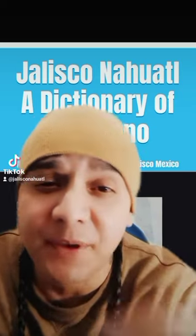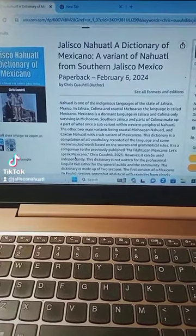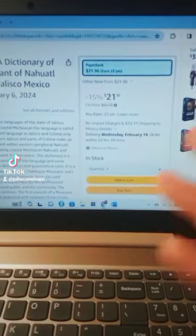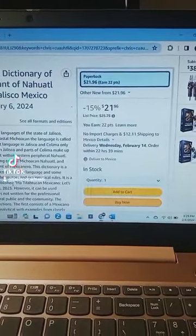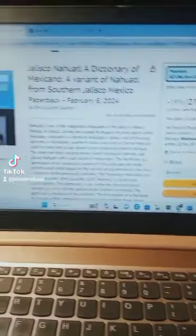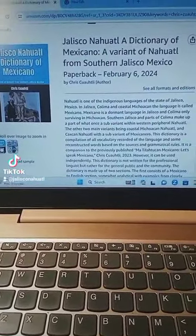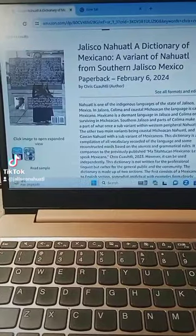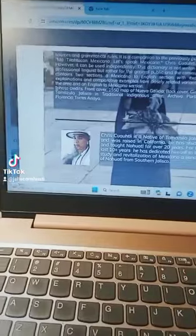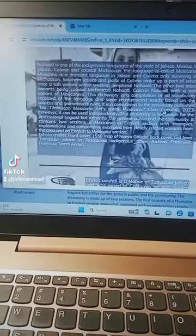I want to show you a sneak peek. So here it is on Amazon. It's around $25 — it's listed as $21 because I buy a lot of books. Here's the cover. This is the back cover. Beautiful indigenous girl from Tamasula.